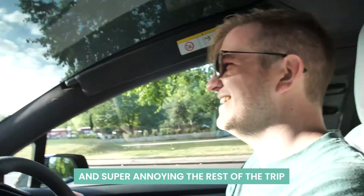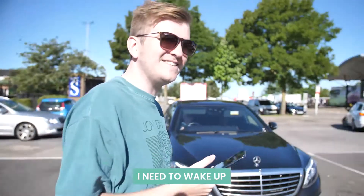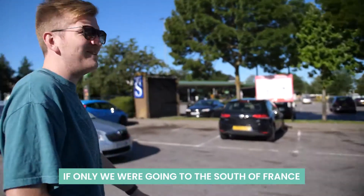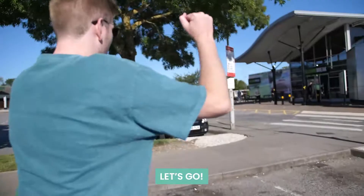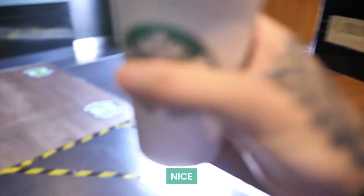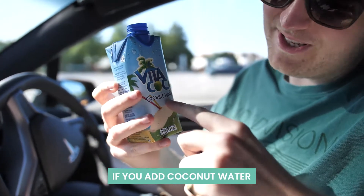For like five minutes it's super annoying the rest of the trip! First pit stop, let's go — let's get some coffee. I need to wake up. Wow, you're pale man, we need to go to the south of France. If only we were going to the south of France — coffee time, let's go! You love your iced coffee. Thanks! Woohoo — nice! This is very important guys, life hack: if you add coconut water to coffee...